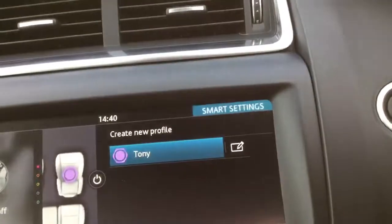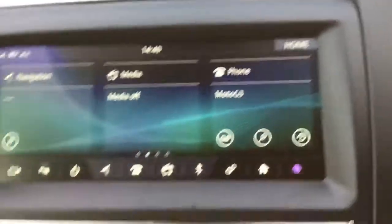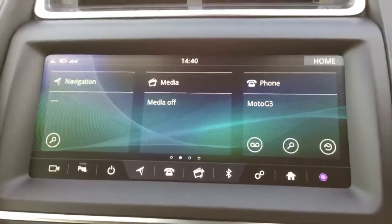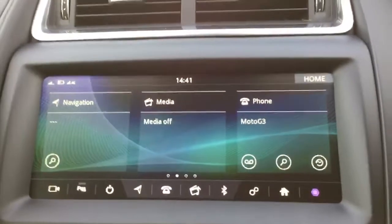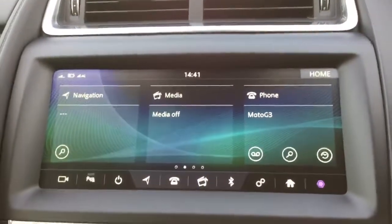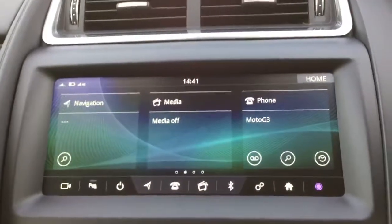That's done — it's as easy as that. So now my profile is created. When I get in the vehicle, it will populate my radio stations instead of someone else's. If you've got memory seats, it will automatically alter the seats to your setting before you get into the vehicle. Really, really handy. That's how to set up the new personalised phone pairing on your Jaguar E-Pace.